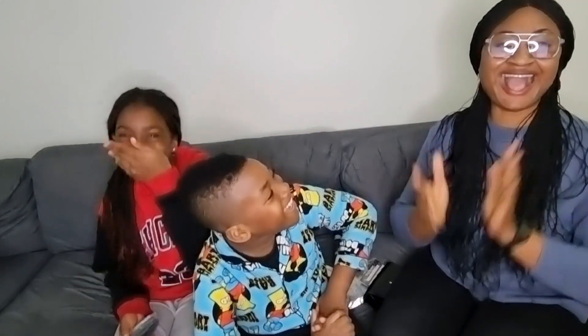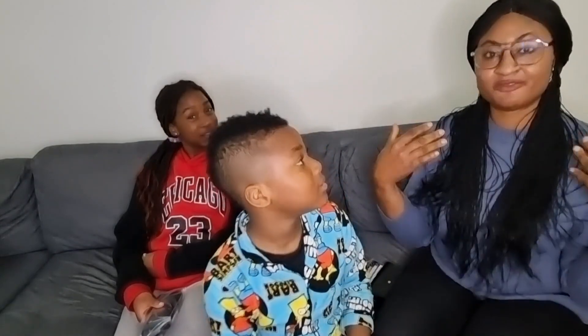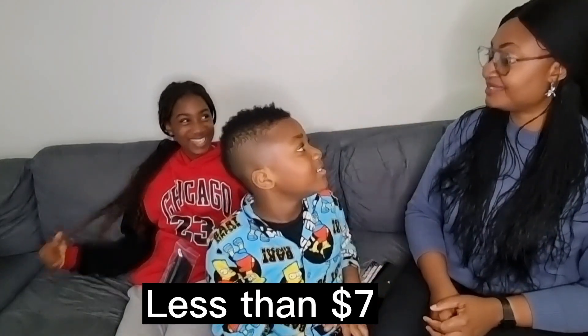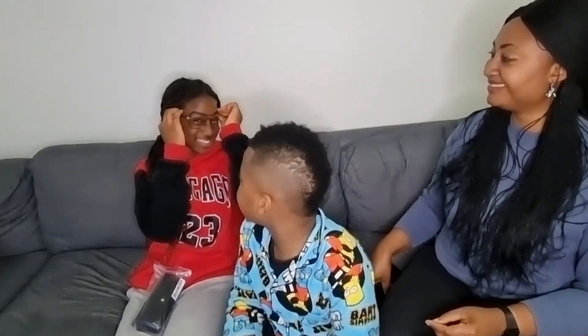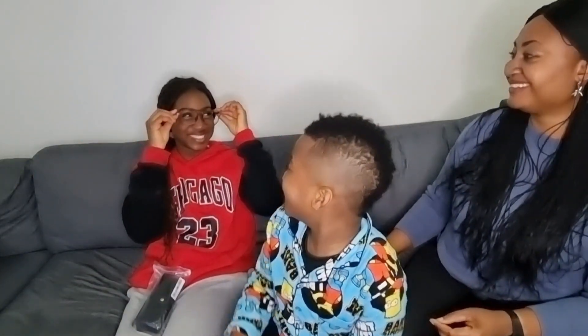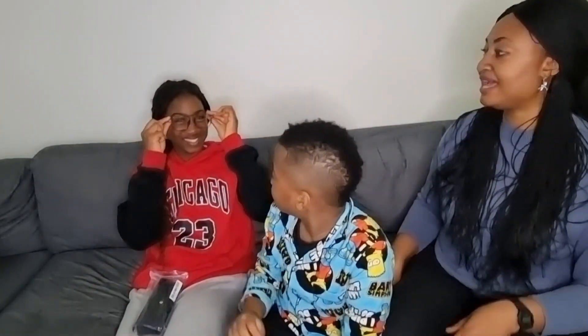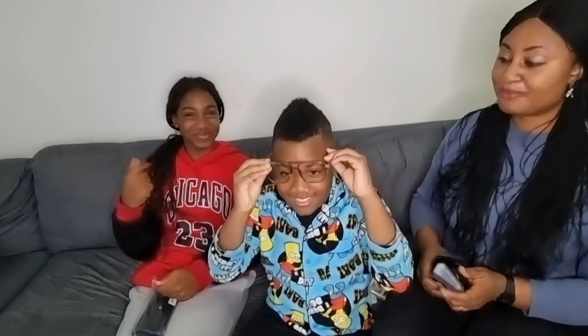Oh my gosh! So guys, how do I look with it? Does it fit me? Leave your comments in the comment section — I really want to know if the glasses fit me or not. I give it an 8 out of 10. Michelle can try it on too. It fits you too! I think it fits all face shapes since all three of us can wear it.